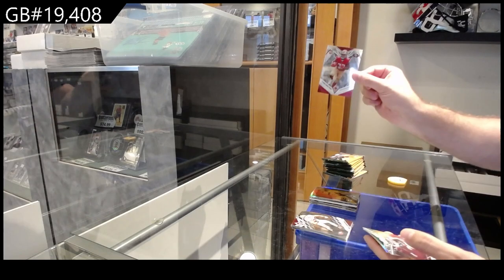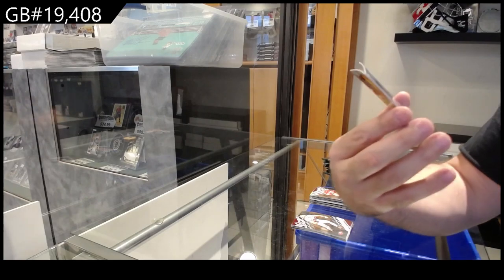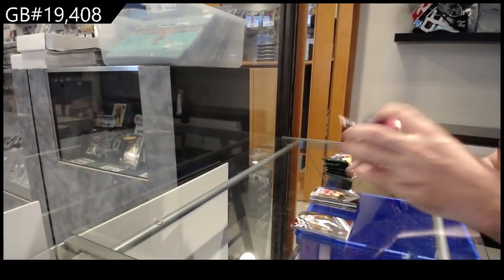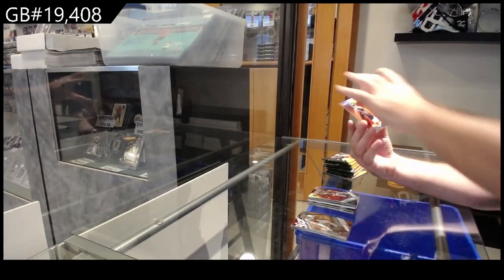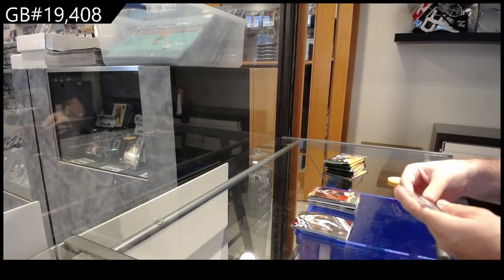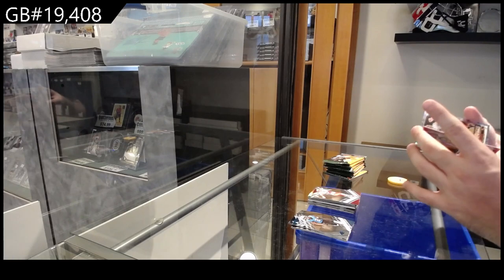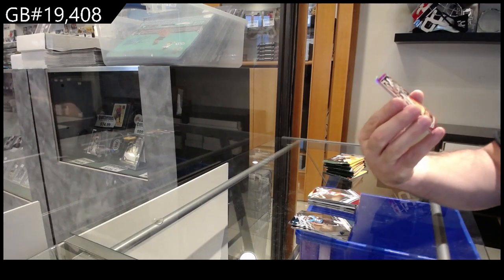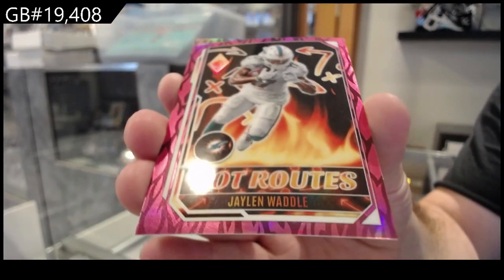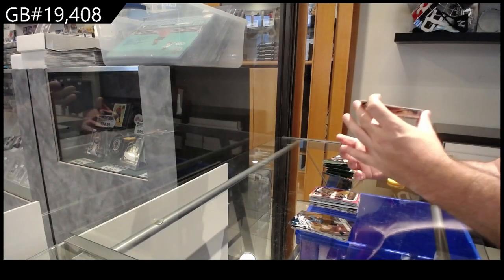Rookie of Davis Price for the 49ers. We've got number /199 of Woods for the Colts, and a flamethrowers of Willis for the Titans. Rookie of Chanel for the Chiefs, number /175 Waddell for the Dolphins, hot routes, and a McLaren for Washington, hot routes.